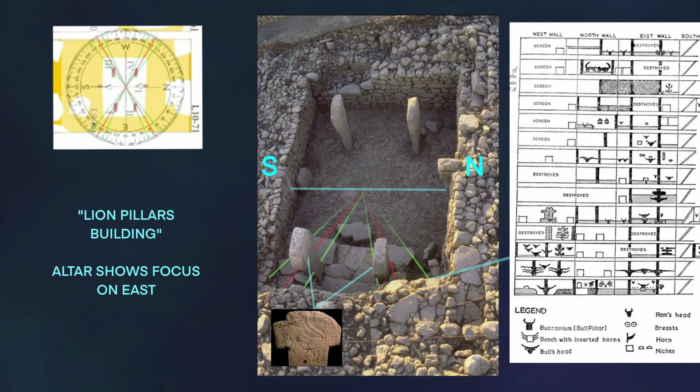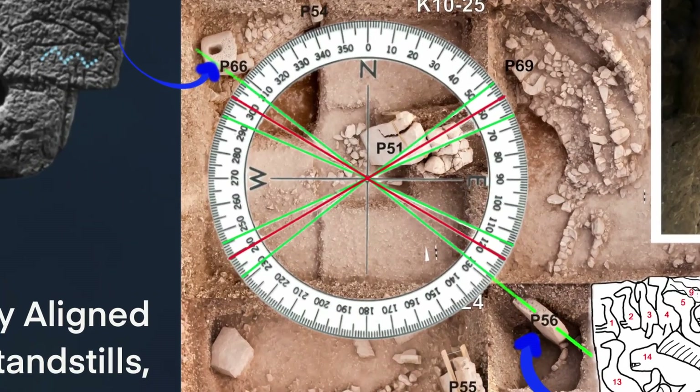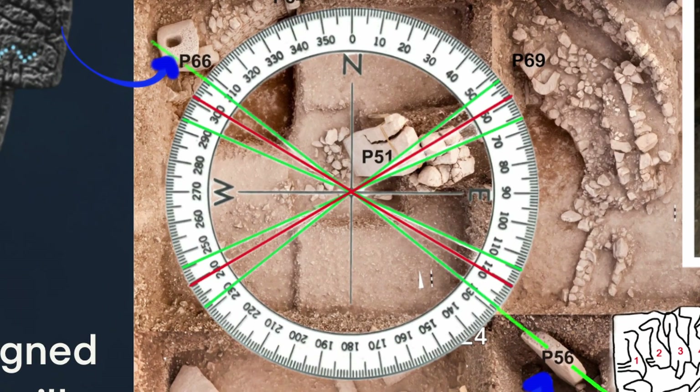There's as much difference between the time period of the first enclosure you saw and this one as there is between us and the end of the Roman Empire, so there had to be some change. This is Enclosure H — a little older, circular, not fully excavated yet. Dr. Clare says they're going to be back there soon. You can see right away at least three corners are there, but one pillar is broken.